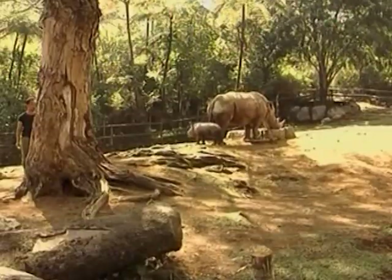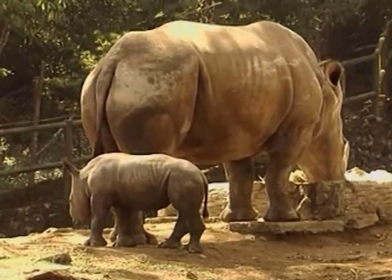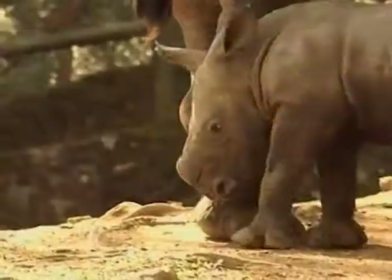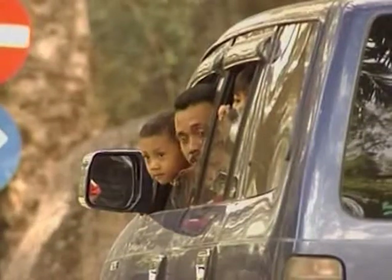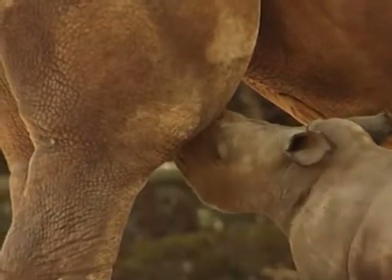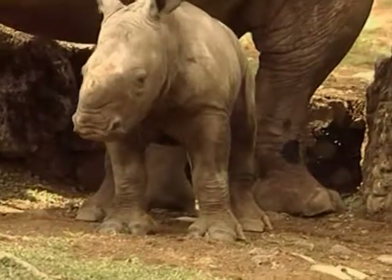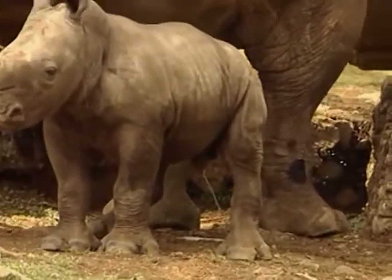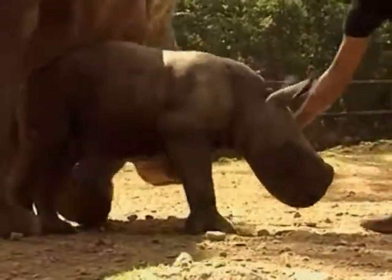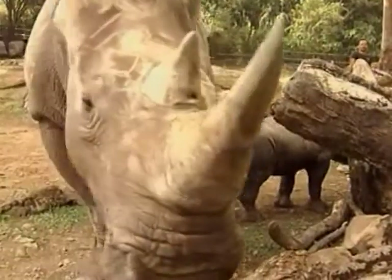These five baby boomers at the Safari Wildlife Park in West Java have been keeping the zoo's nursery and handlers very busy. Two-week-old Merdeka, an African white rhino calf, is the least needy of the five, as he stays close to his mother's side. The birth of Merdeka was something of a breakthrough for the Safari Park — he's the first white rhino to be born in captivity in Indonesia. The calf is the fifth white rhino in the zoo's collection. Merdeka means 'freedom,' and he was born two days before Indonesia's Independence Day, earning him the patriotic name.